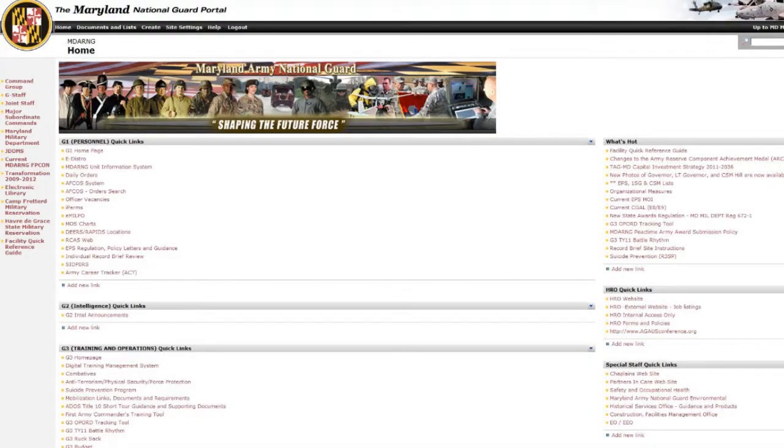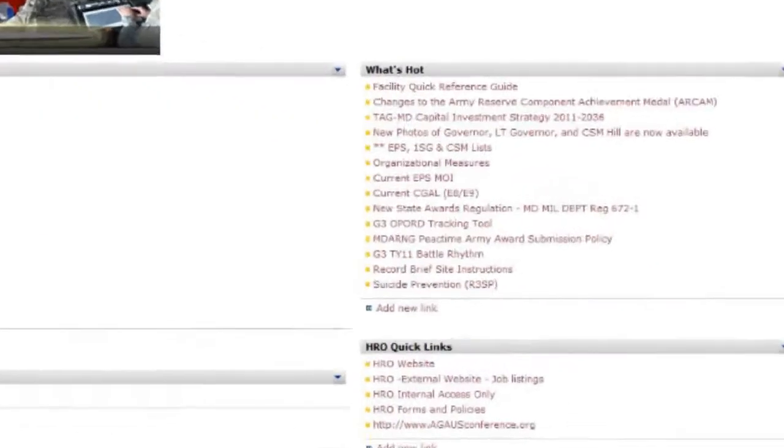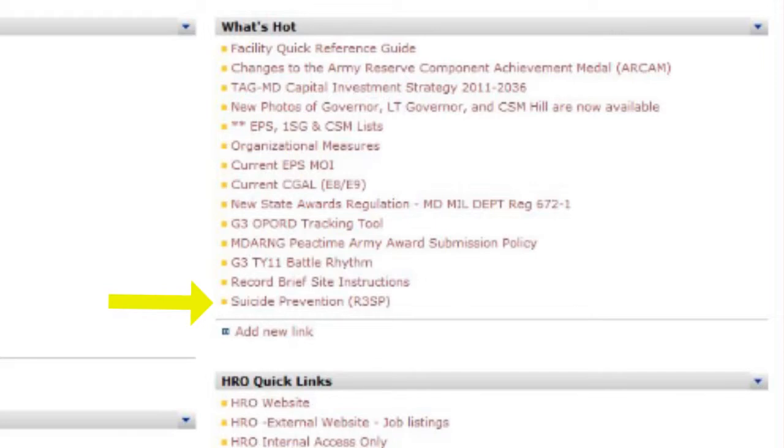This is a four-day course run by the state. We also have a website with more information and contact details. On the Maryland homepage, on the right side under 'What's Hot,' you can see the Suicide Prevention R3SP.